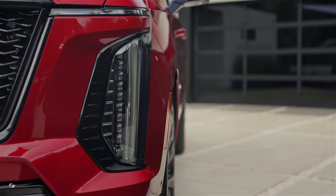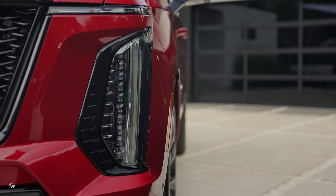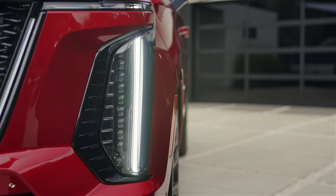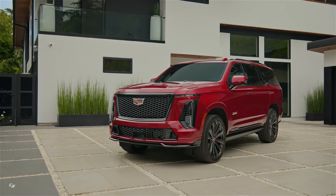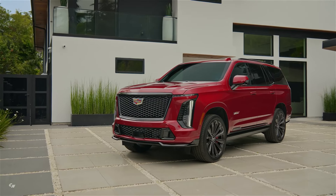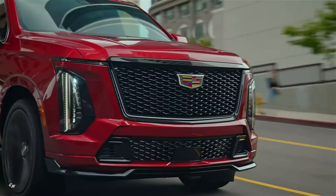Safety and driver assistance features in the Escalade include intersection automatic emergency braking, lane change alert with side blind zone alert, and more. With a focus on keeping passengers safe and secure, the Escalade offers peace of mind for drivers on the road.